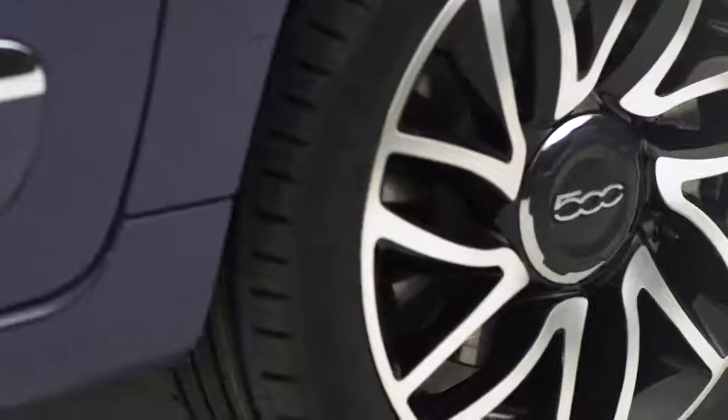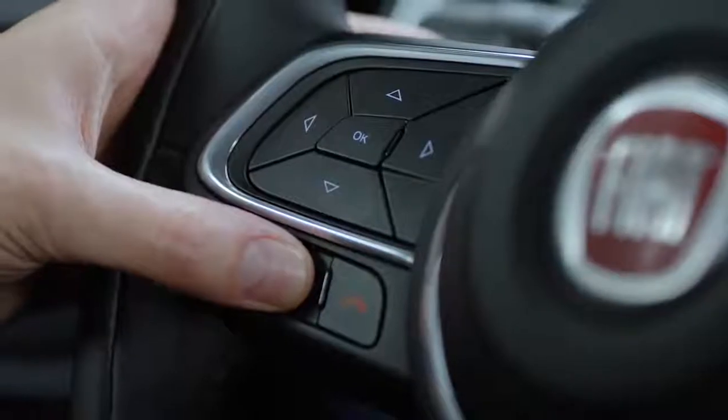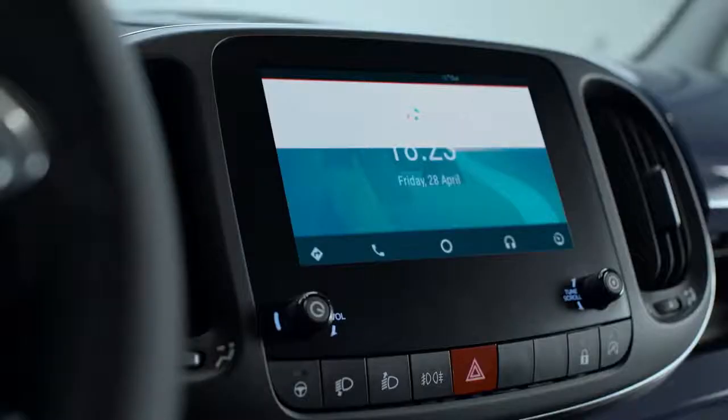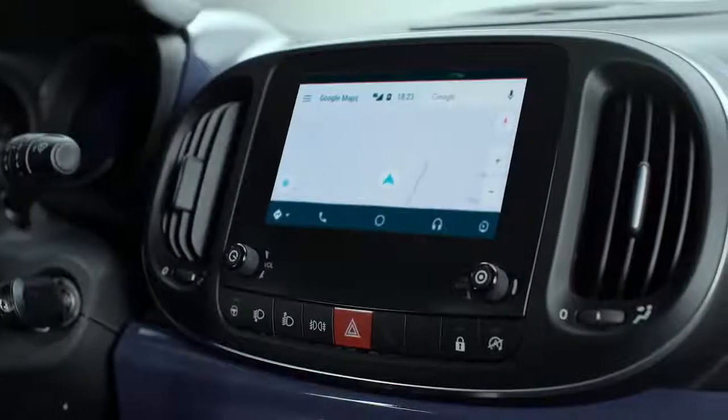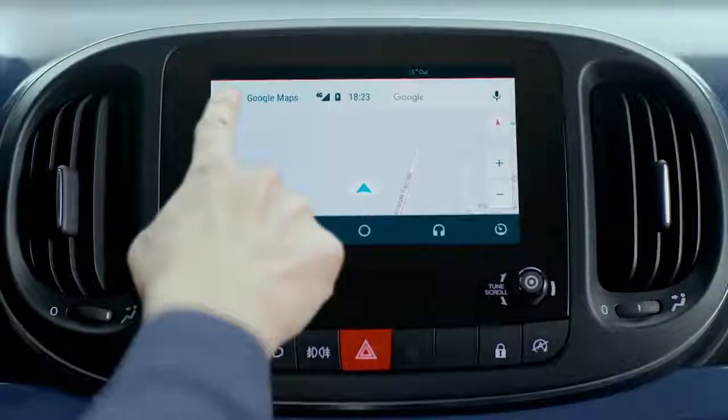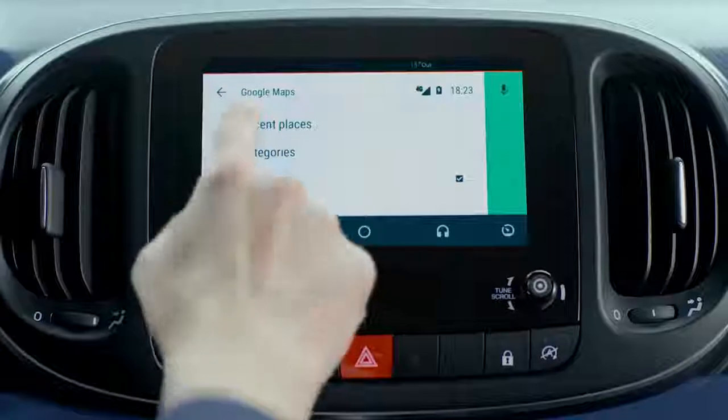You can use the Google Maps GPS function. Activate voice commands, then say navigate to, followed by the destination. You can also look for different types of places, such as pharmacies open today or the closest gas station.